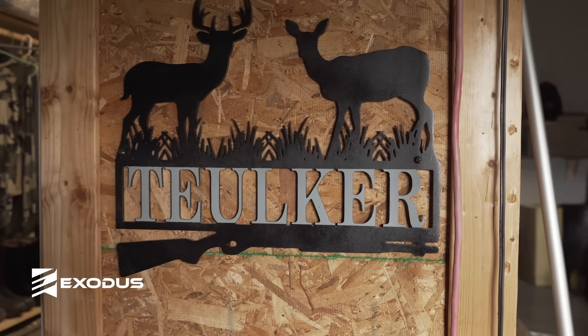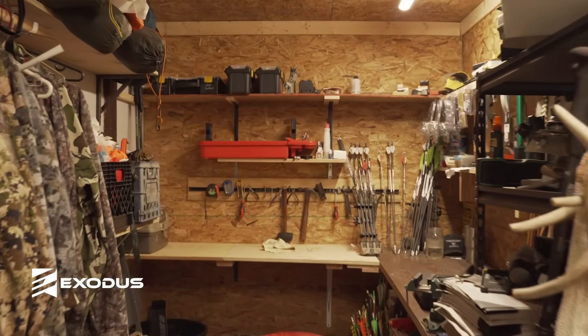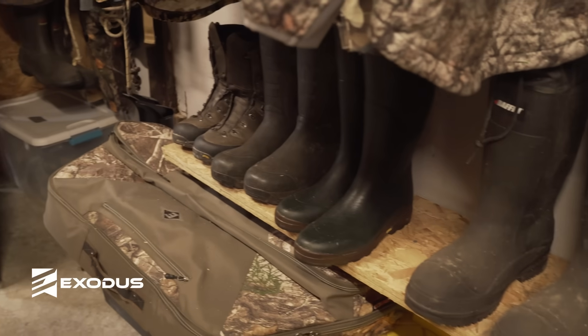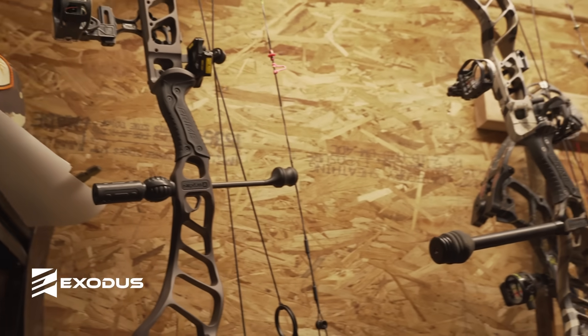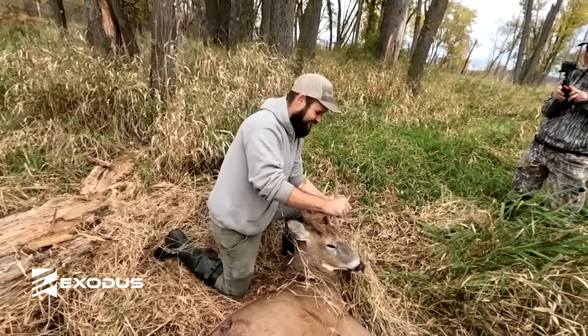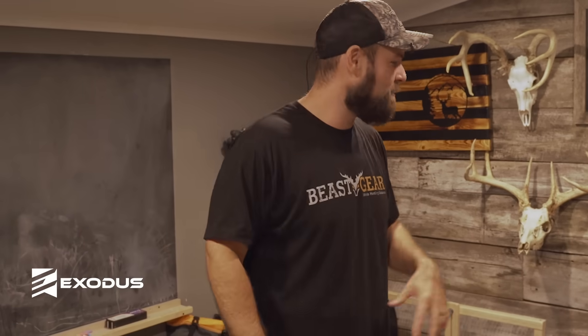Right now we're standing in my gear room. I remodeled this barn seven or eight years ago — one of the stipulations was I wanted a place to have all my hunting stuff in one spot where I can work on it and keep it organized. This is also where all the editing for the Hunting Beast and Before the Echo happens. I also run a couple other companies, so it's hectic and a mess in here.